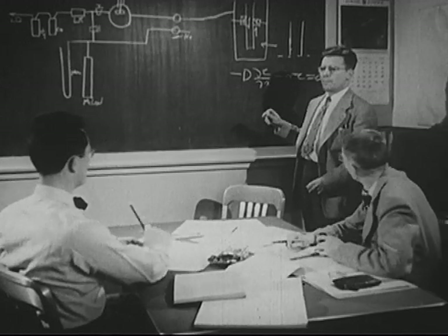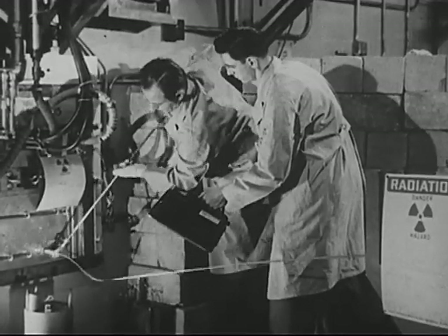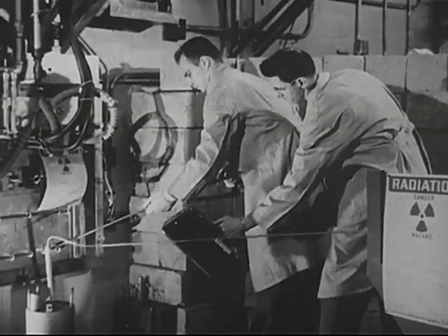We opened a great new field of research. We released for our controlled use a tremendous source of energy.